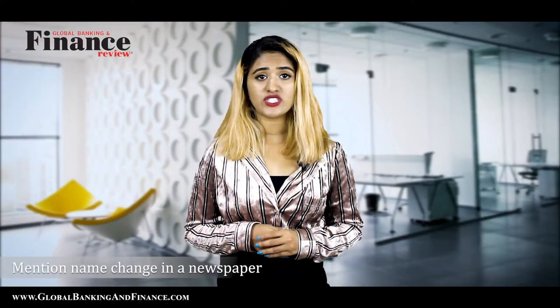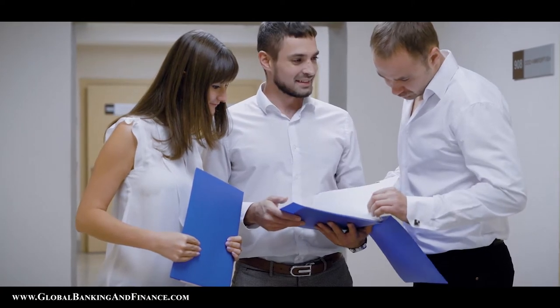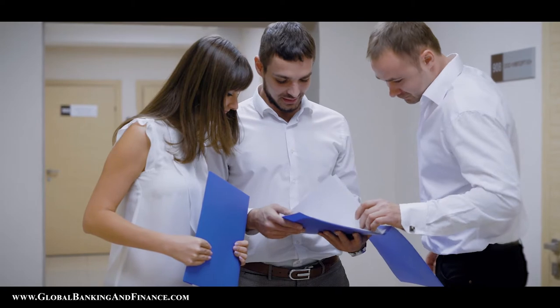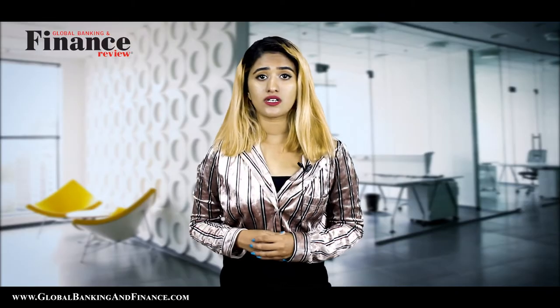Mention name change in a newspaper: Usually you will have to put up an advertisement in a newspaper stating that you have changed your name. This process has to be done before you get a court-certified copy, to announce the intention of the name change. It is to ensure that there is no objection from creditors or other parties on your change in name. Ensure that you check the requirements with the court clerk on the details, as some states need it to be posted in specific newspapers.